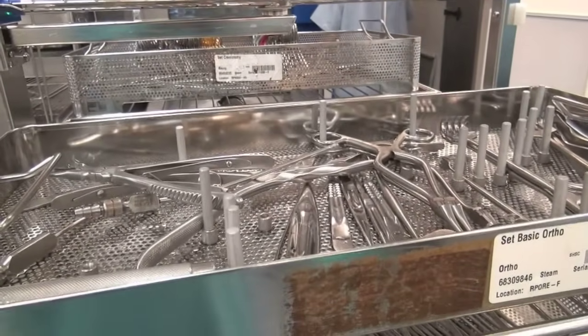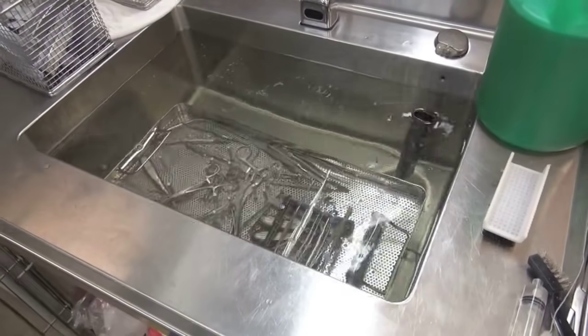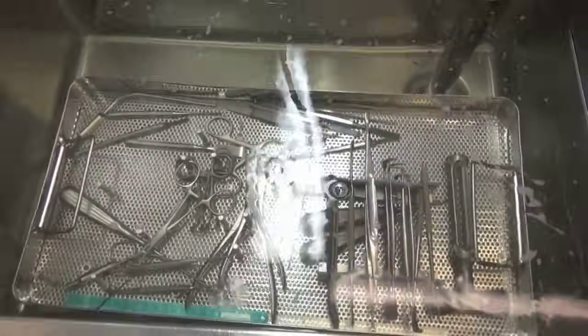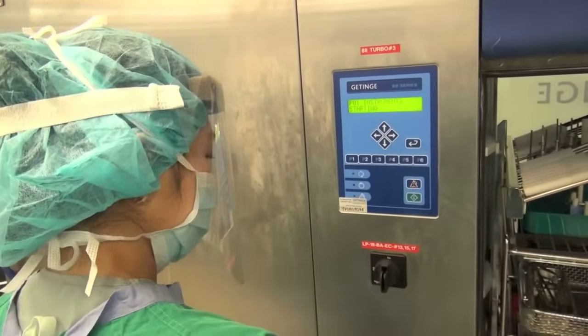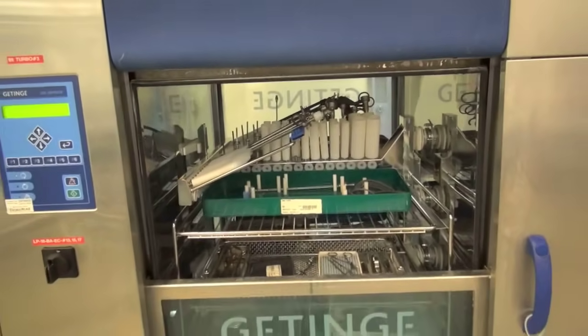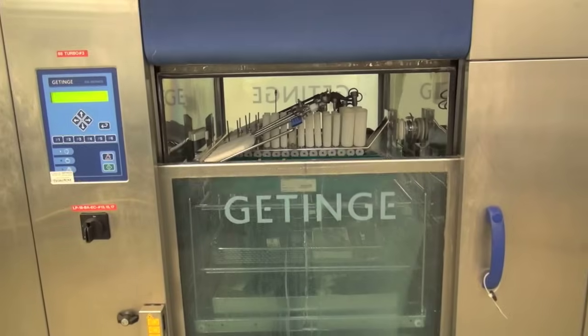Dirty instruments are first brought down to the reprocessing decontamination area, where they are soaked in a specialized solution that breaks away blood, body fluids and other contaminants. Minutes later, instruments are placed on carts and pushed into these state-of-the-art decontaminators called Turbo 88s. They may look like dishwashers, but they have serious kick.